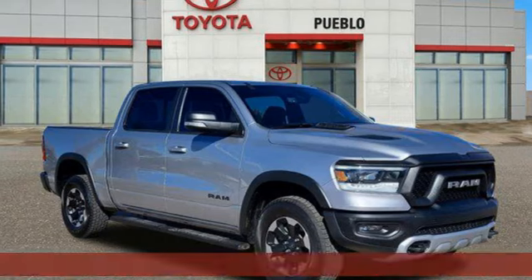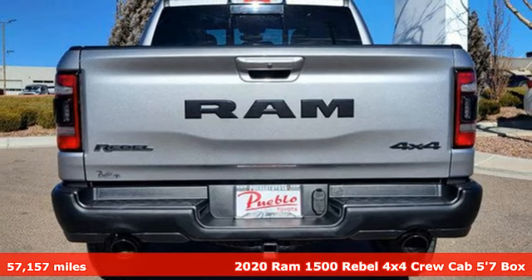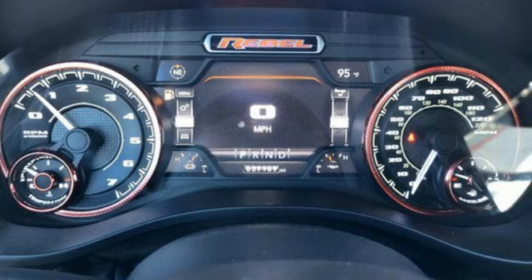It's a 2020 Ram 1500. The ability to use tools separates humans from other animals. This Ram 1500 is a powerful one and will separate you from other humans.